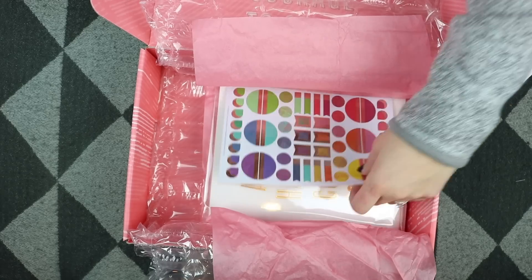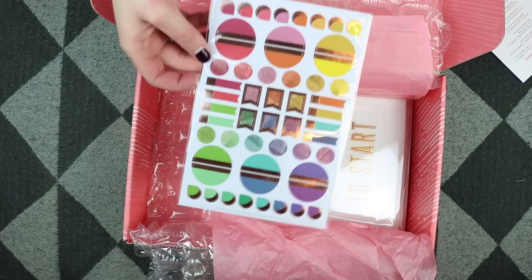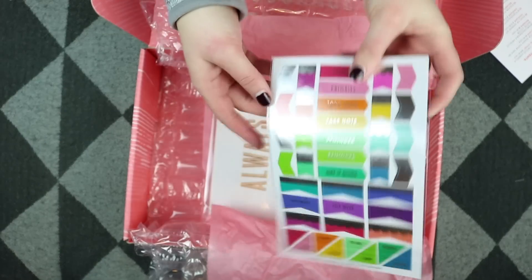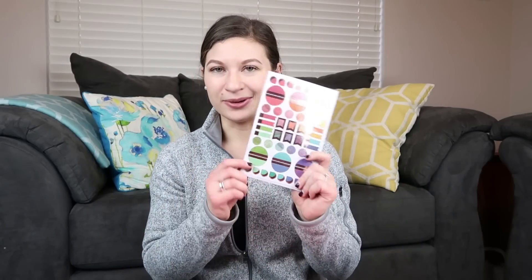Next up, it looks like we have the exclusive sticker sheet. I love getting these in the seasonal surprise boxes because it makes the box feel worth it — you get something extra that most people won't get if they didn't order a seasonal surprise box. They're fun to use and always colorful.